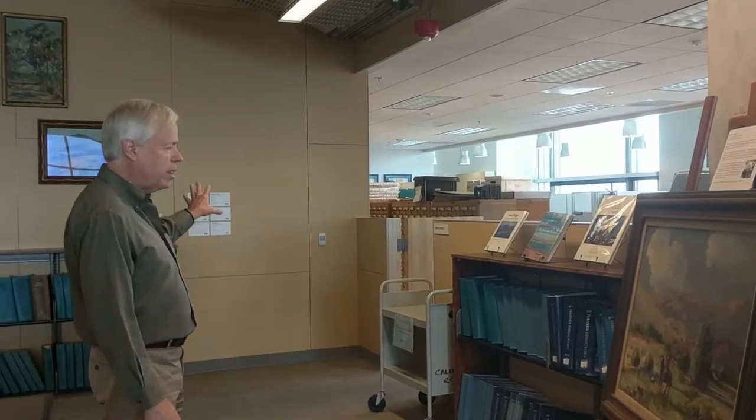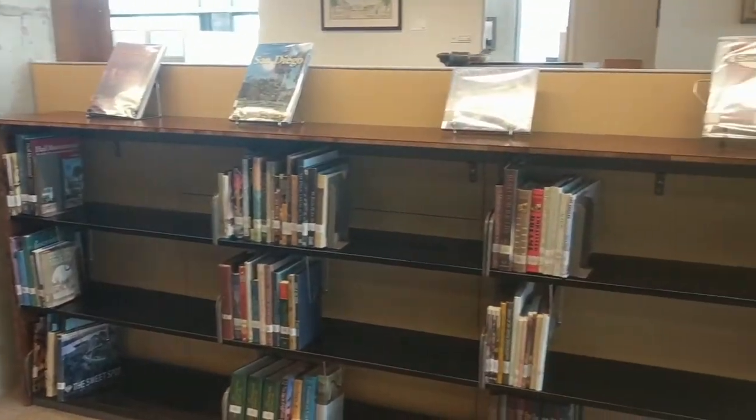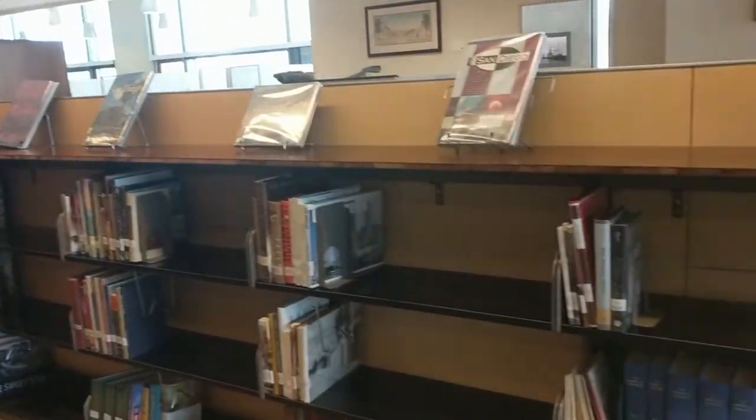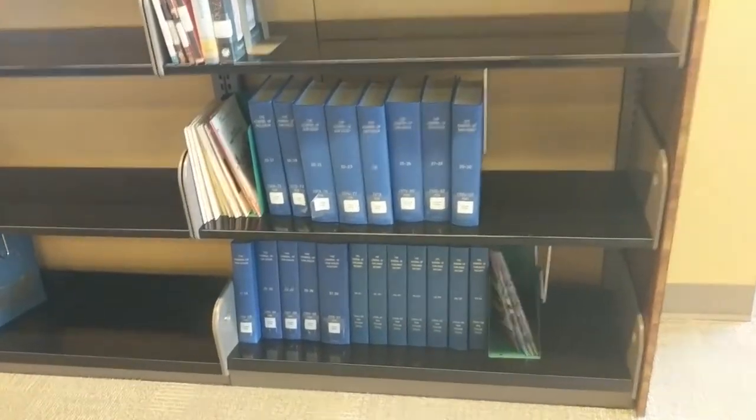Most of our California material is back here. We have a little bit of material out on the floor for people — these are our most commonly used books. These are illustrated histories of San Diego that people like to look at. We have a complete set of the Journal of San Diego History here in blue, which is a very valuable source for San Diego history that's been around for many, many years.